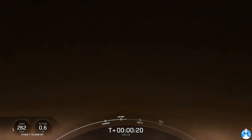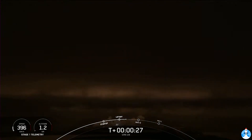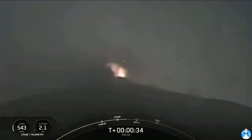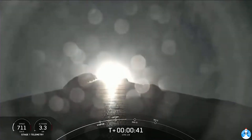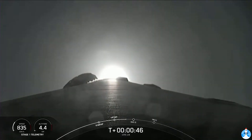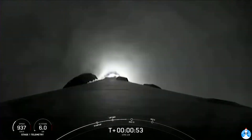Stage one chamber pressure is nominal. T-plus 40 seconds into flight. Falcon 9 and Dragon have cleared the tower. You can see it passing through the cloud layers right now. Next up in just a few seconds is Max-Q.